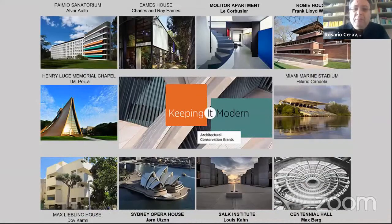Based on our work from structural, seismic, and monitoring perspectives, last year we were awarded the 'Keeping It Modern' grant by the Getty Foundation for these structures. This prestigious foundation has supported major modern architectures such as the Sydney Opera House, the Centennial Hall, and many other significant pieces.